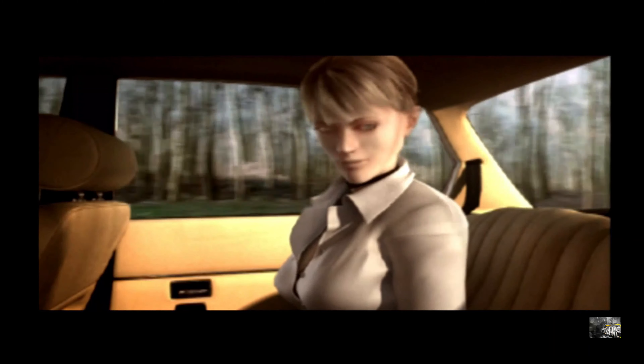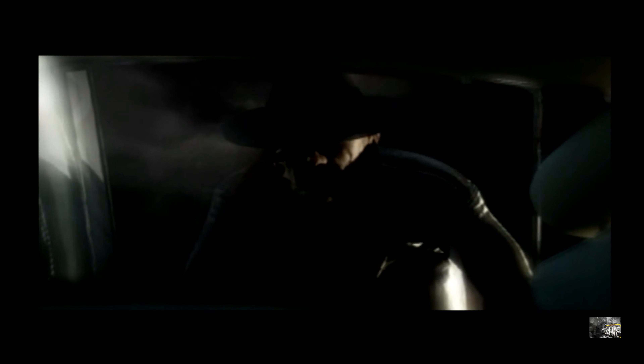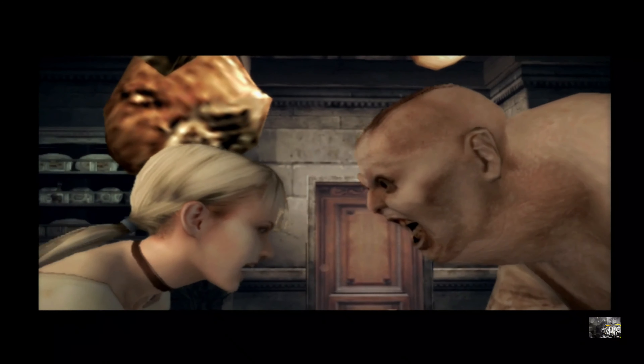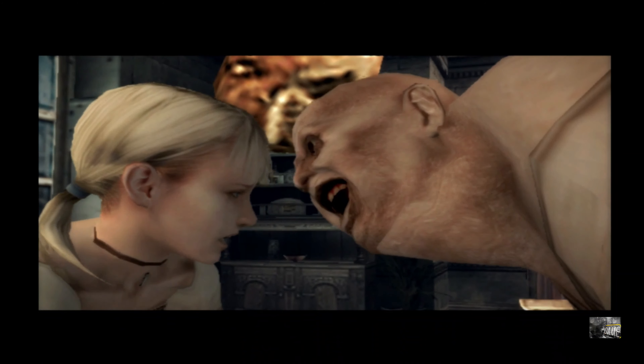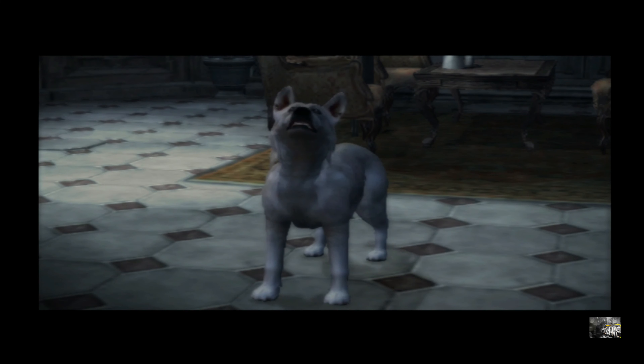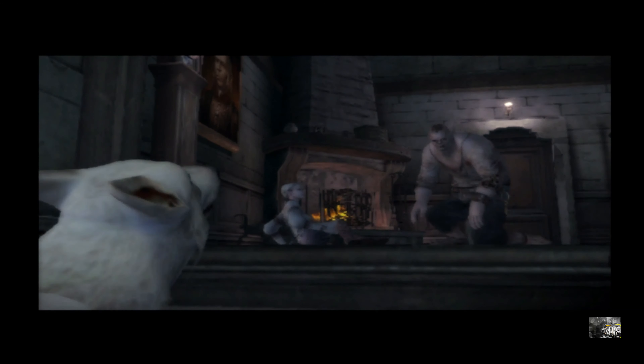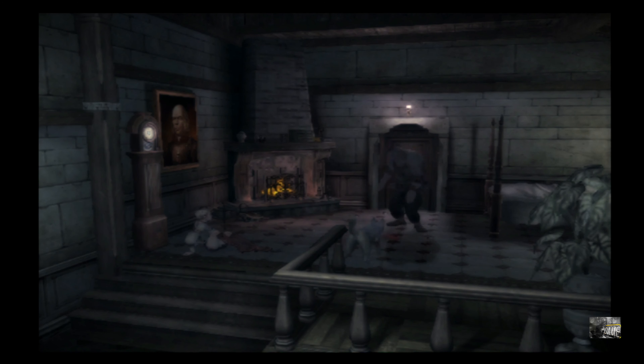Number two is a game I actually owned until recently, and that is Haunting Ground for the PlayStation 2. If you guys have been watching the channel, I actually reviewed this game back in October for Halloween. It's a fantastic game by Capcom, one of the later generation PlayStation 2 games, and it's actually a spinoff of the Clock Tower series. In it, you play as a young girl who is stranded in a castle and her job is to survive and escape. You'll befriend a dog along the way, and the dog is how you primarily attack enemies.